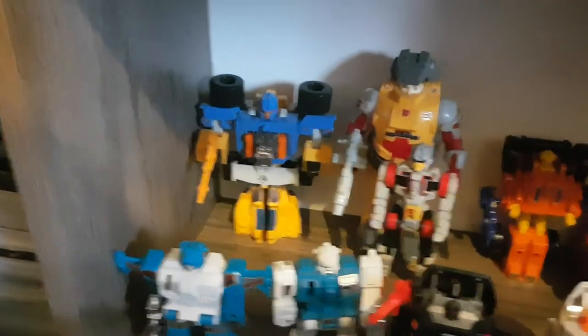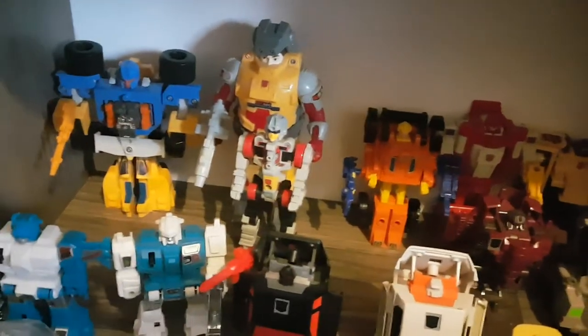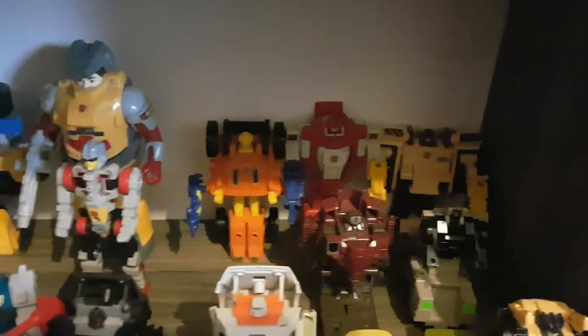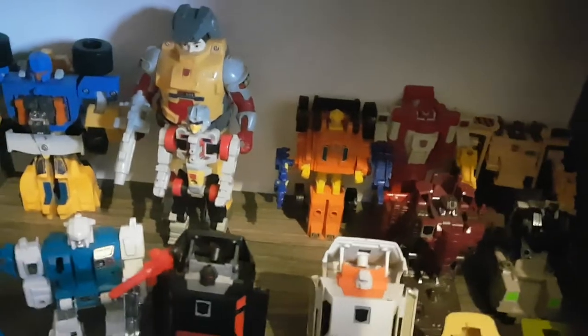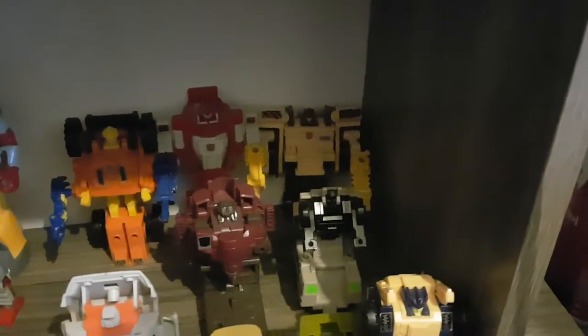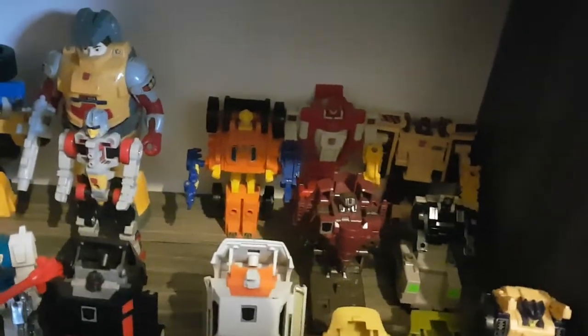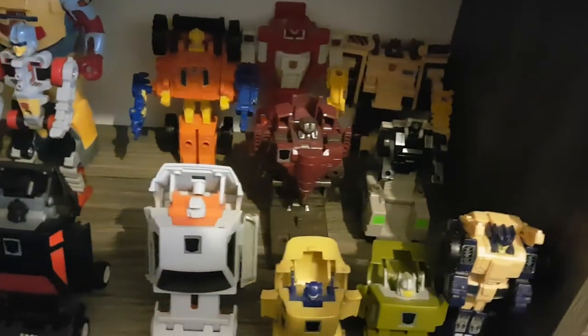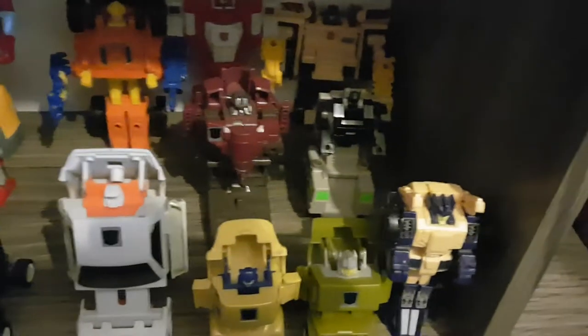From left to right we have Slapdash and his partner Lube, the Pretender Landmine without a sword sadly, the Autobot double Targetmasters Scoop, Quick Mix and Landfill, along with Holepunch, Boomer, Ricochet and Silencer. Sadly I don't have Flintlock and I don't have Tracer. Here I have the Duocon Flywheels — sadly I don't have Battletrap — and the Generation Two Powermaster Ironhide.